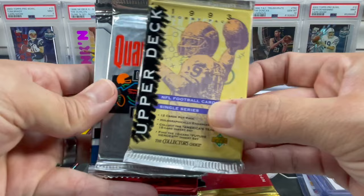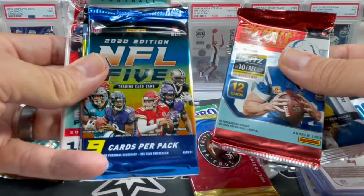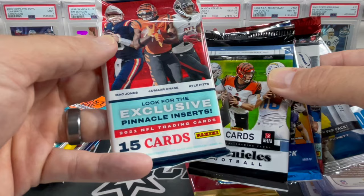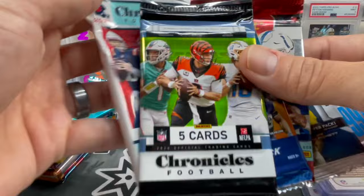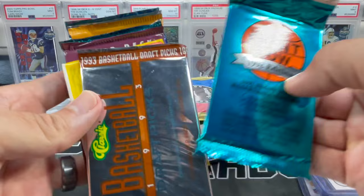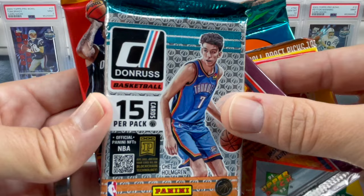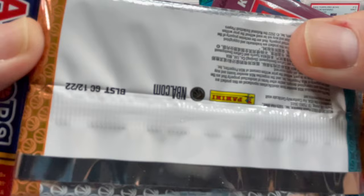We got 90 Topps, 90 Pro Sets — a lot of older school packs, I'm always loving that. 93/94 Skybox, 93 Upper Deck Quarterbacks Club. Domino's — man, I remember opening up those packs many years ago. 2022 Pro Picks, 2019 Score NFL, five Chronicles packs — this one looks like 2021. And for basketball we got 92 Front Row Edition, 93 Classic, 1990 Flair, 91/92 Upper Deck, some new 22/23 Donruss, 22/23 Hoops, and 21/22 Prizm.